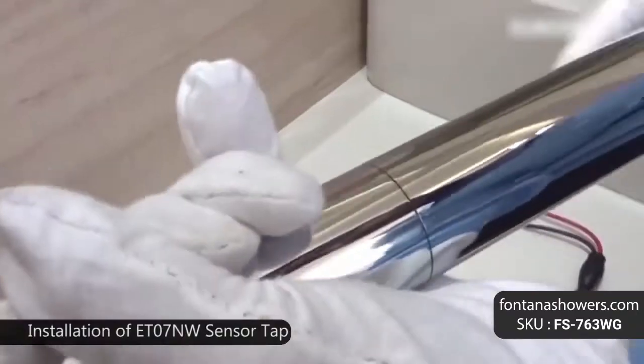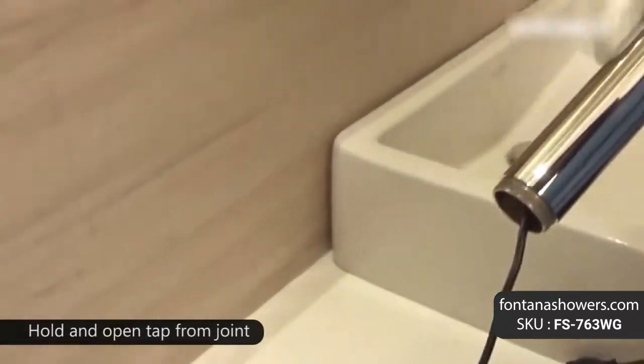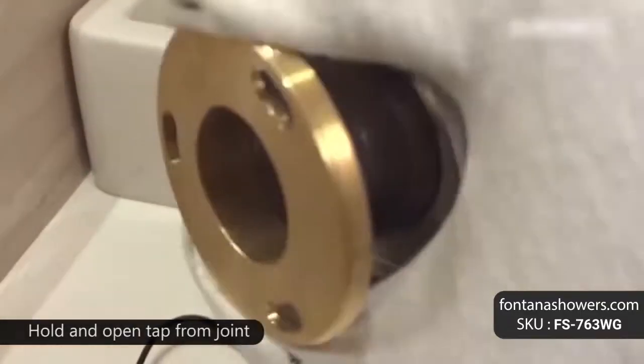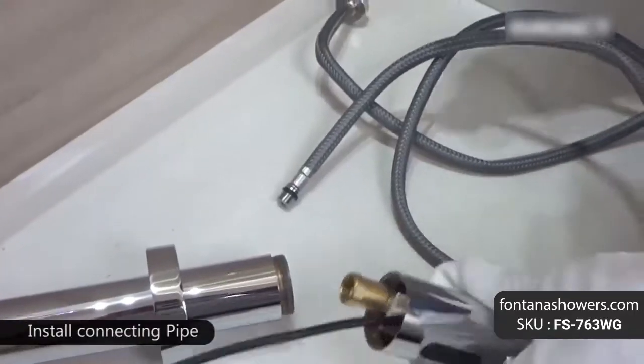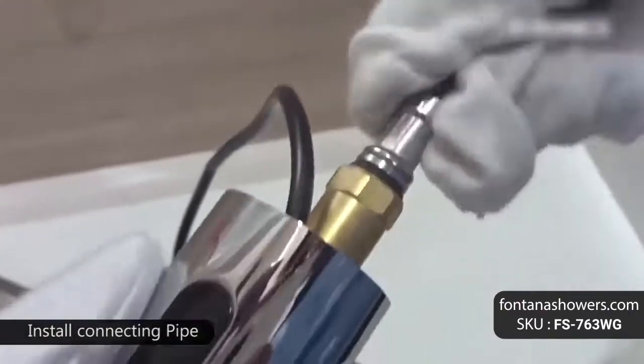Since there is nothing to touch and nothing to reach for, an automatic faucet eliminates all of that cleaning and disinfecting needed to maintain a hygienic surface. Gold bathroom sensor faucets are anti-erosion, anti-abrasion, and high strength.